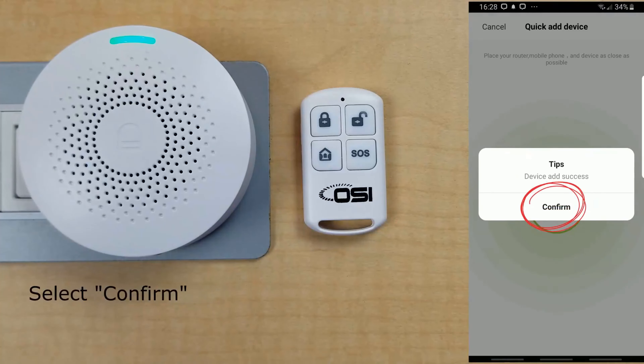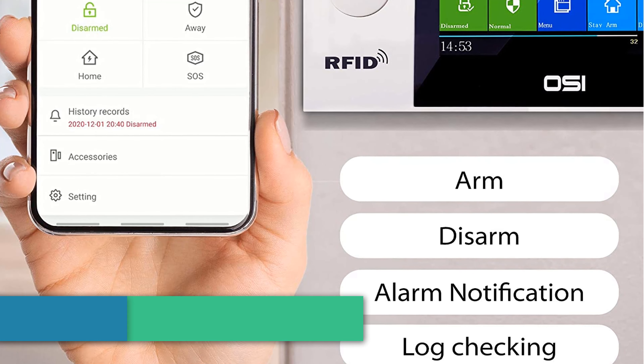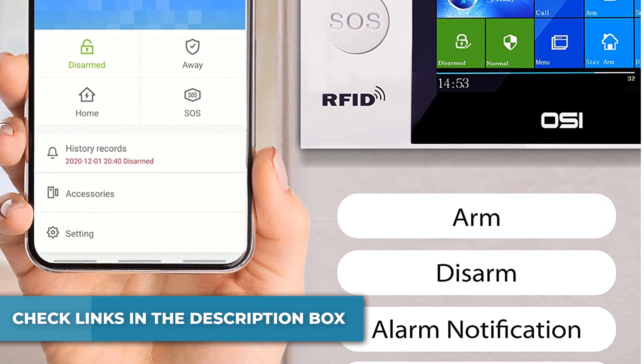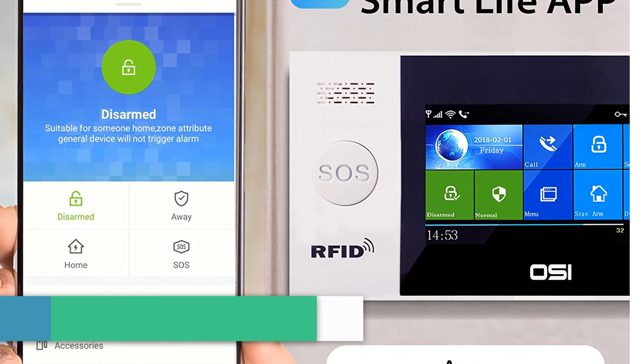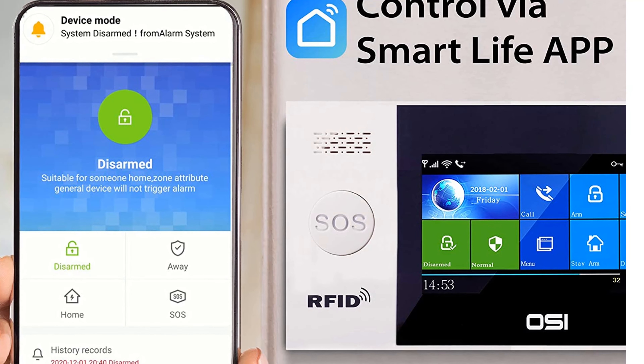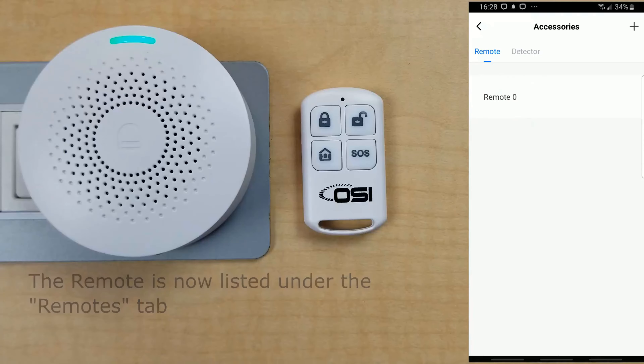This self-monitoring system allows you to arm and disarm the system, get notifications, set alarm modes, sync all your OC Alarm devices, and monitor them from the Smart Life app. If Wi-Fi isn't available, you will need to use your phone's data plan. When you receive event notifications, you can make the decision to contact the local authorities.